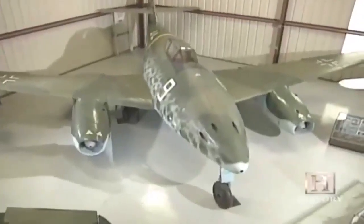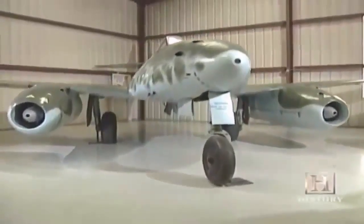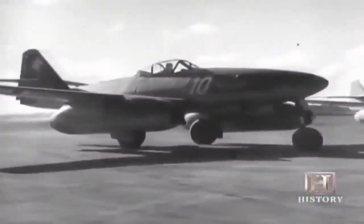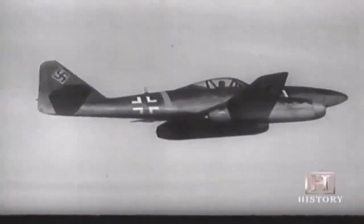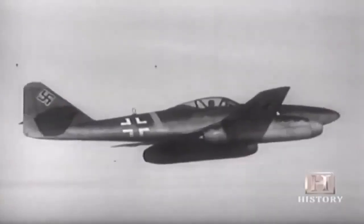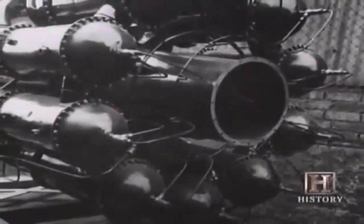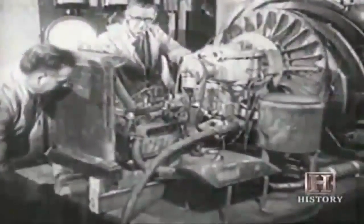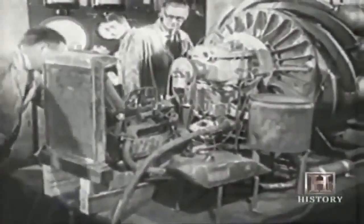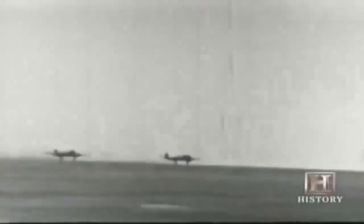Seventeen Me 262s were ordered for tests and evaluation. When Nazi air ace Adolf Galland came to Messerschmidt's test center to fly one, he was amazed at its effortless power and speed: 'Accompanied by only a whistling sound, my jet shot through the air. This is not a step forward — this is a leap. It will guarantee us an unbelievable advantage so long as the enemy sticks to piston propulsion.' Meanwhile in England, Rolls-Royce had taken over development of Frank Whittle's turbojet and, together with the Gloucester Aircraft Company, created the Gloucester Meteor twin-engine fighter, which had its first test flight in March 1943.